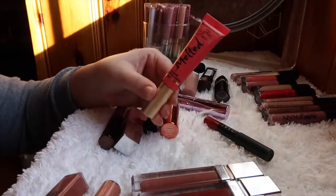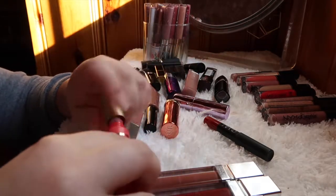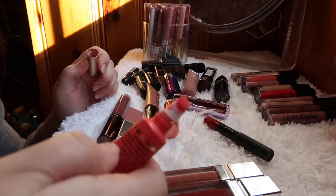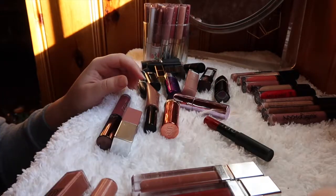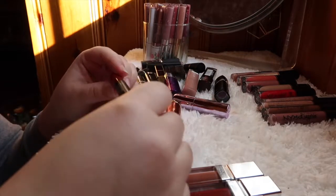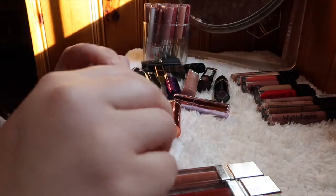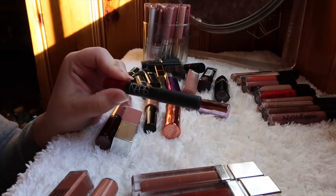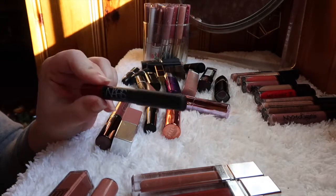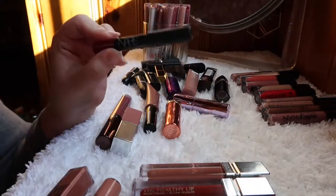This one from Too Faced I never use — I think I bought it because it was on sale. It's an orange color I'll never wear, so I'm decluttering it. The NARS Velvet Matte Lip Pencil in red I love pairing with other red lipsticks, like the Wet n Wild one or the Physicians Formula one I'll get into. I'm holding on to this one.